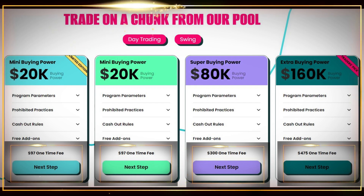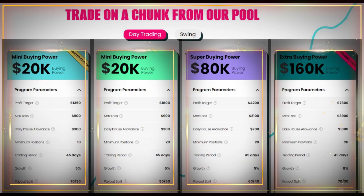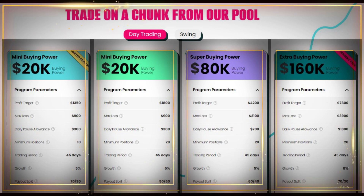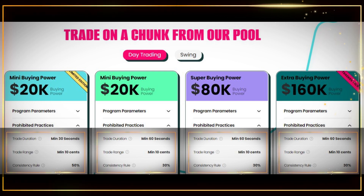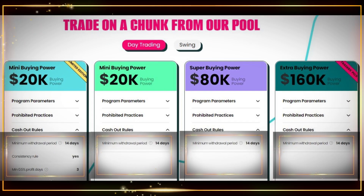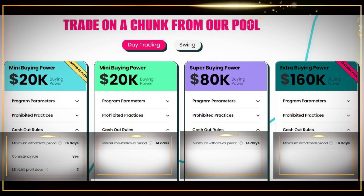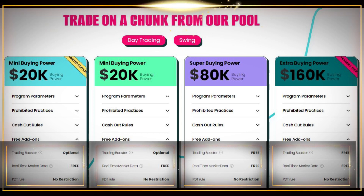Consistency Rules. 1. The trader's best position cannot be responsible for more than 30% of the total profit target. 2. All profitable trades must be at least 10 cents per execution in profit. Example: Buy at $50.10, sell at $50.20. A trade closed with a total profit of less than 10 cents won't be counted as a profitable trade.